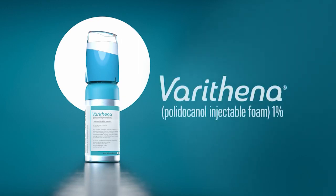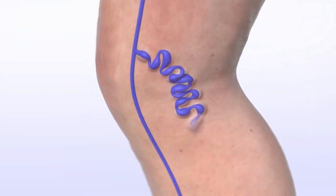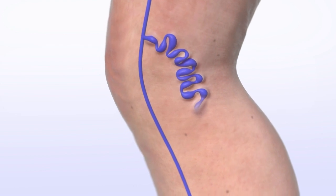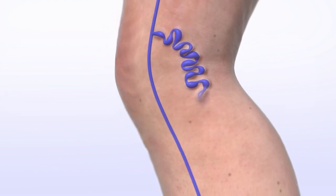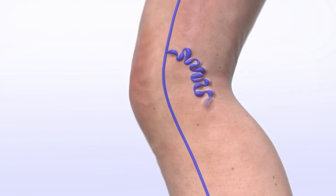Varithena, polidocanol injectable foam, 1% — the first and only FDA-approved foam for the treatment of incompetent great saphenous veins, or GSV, accessory saphenous veins, and visible varicosities of the GSV system above and below the knee.